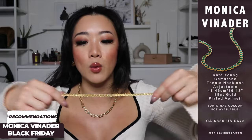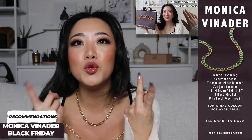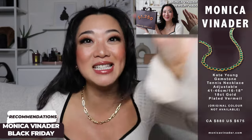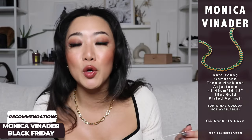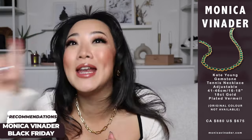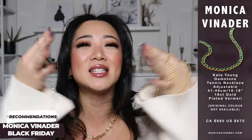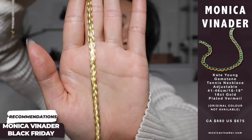The next item I want to recommend is another Kate Young collab necklace. If you watched my other video you'll know this is the most elite combination. I got so many questions about this when I was traveling — both necklaces look amazing alone, but together it's like Taylor Swift and Travis Kelce — individually great, but together everyone goes crazy.